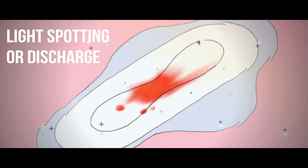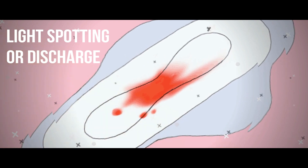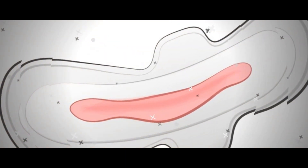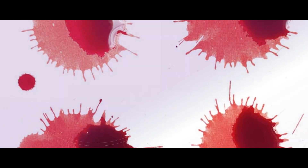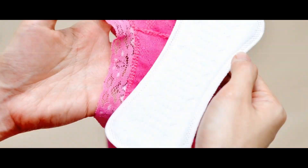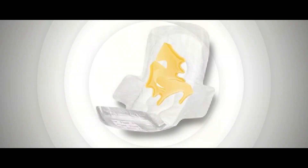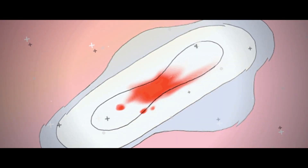Light Spotting or Discharge. Brown discharge or spotting during ovulation is normal, if not that common. This ovulation symptom can occur when the follicle that surrounds and protects the developing oocyte matures, grows, and then ruptures, resulting in a small amount of bleeding. As blood gets older, it turns brown, which is why vaginal discharge may range from red to dark brown. It's not a cause for concern unless the spotting persists, in which case you should see a physician to check for signs of infection and the possibility of an ectopic pregnancy if you've been sexually active.